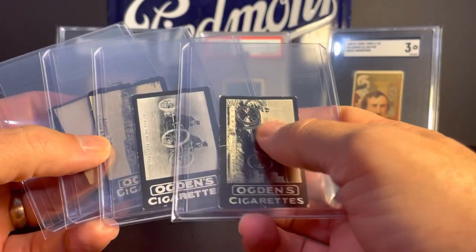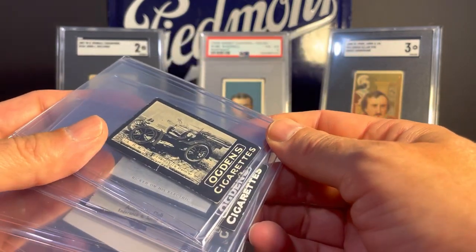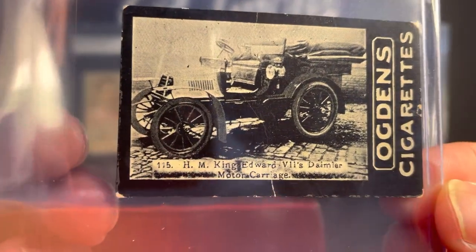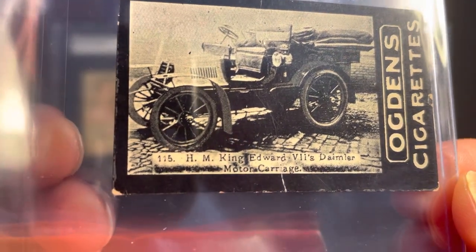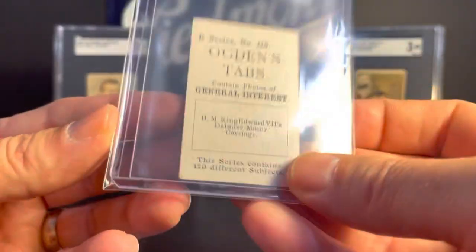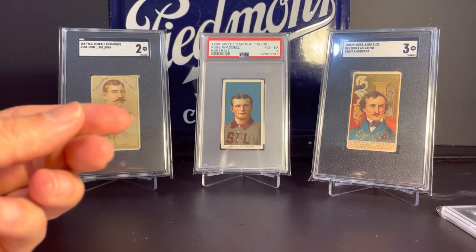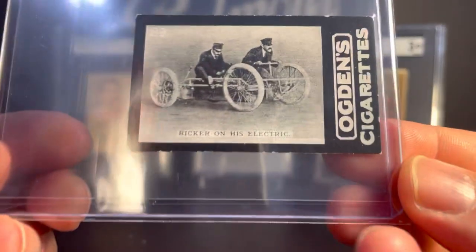These next couple cards were eBay pickups, not from the show. These are from the Ogden Cigarettes — I think these are all 1902 — and I found some really neat ones with very early images of automobiles. This is His Majesty King Edward VII's Daimler Motor Carriage. These are from 1902, well before the mass-produced Model T, and I think the first automobiles were invented in the 1880s. So very early automobiles.